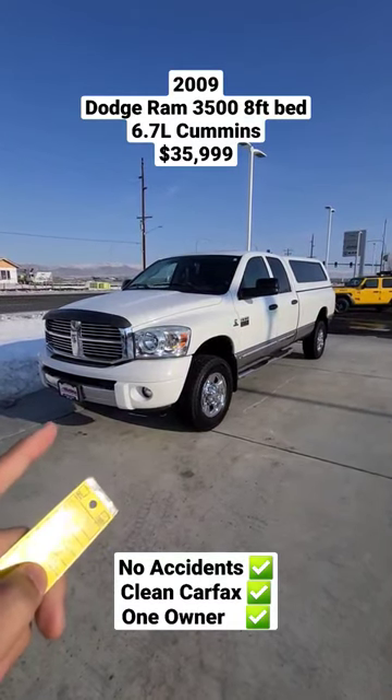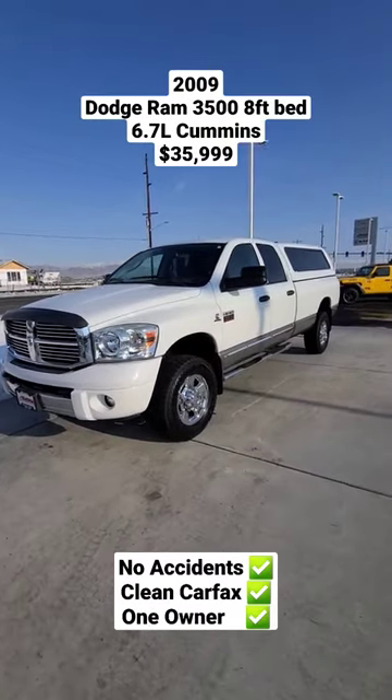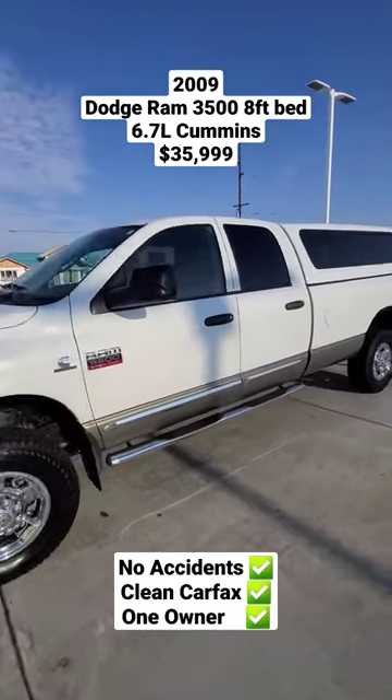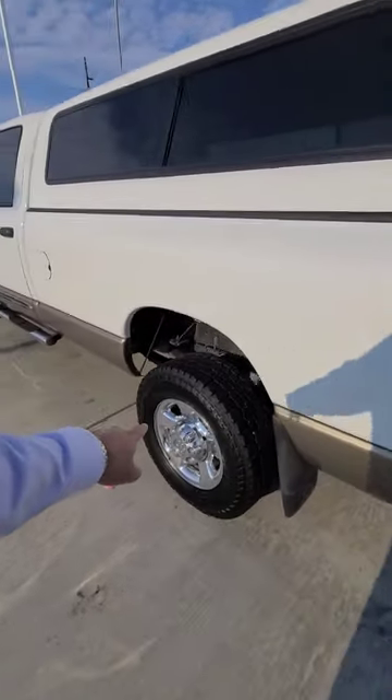This is the 2019 Ram 3500 with the Cummins — it's the BlueTec Diesel. As you can see, it's got a canopy, running boards, and plenty of tread on those tires.